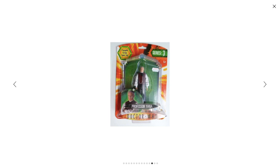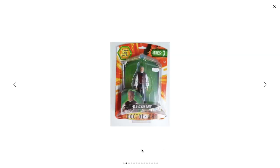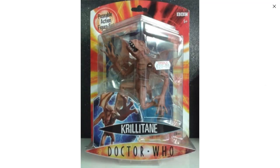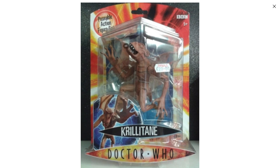Wait, hold on — we already saw a picture of this guy. Just look. It's the same picture. Why would you do that? Okay, so the next one's just a regular action figure, and then this is just a different picture of one we already saw. Why would you do that? This is the perfect amount of quality for the official Doctor Who merchandise.